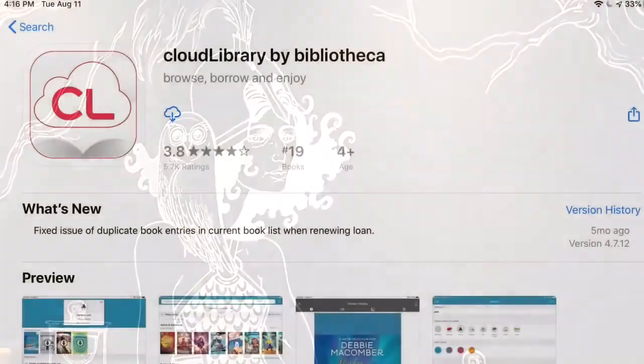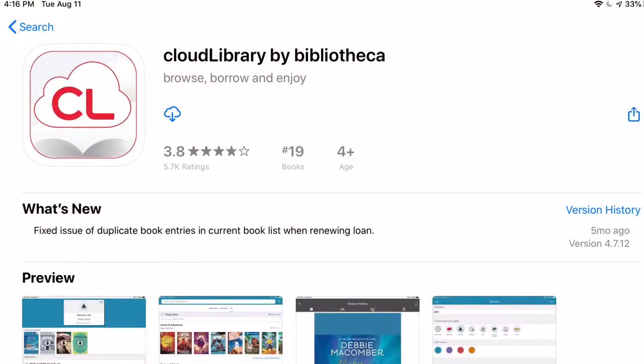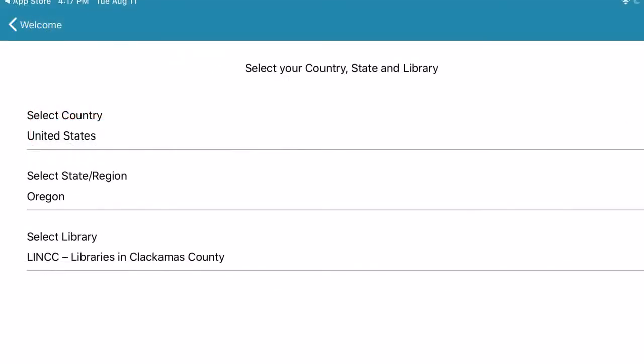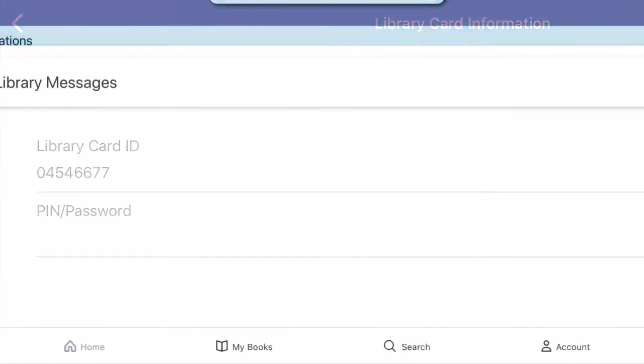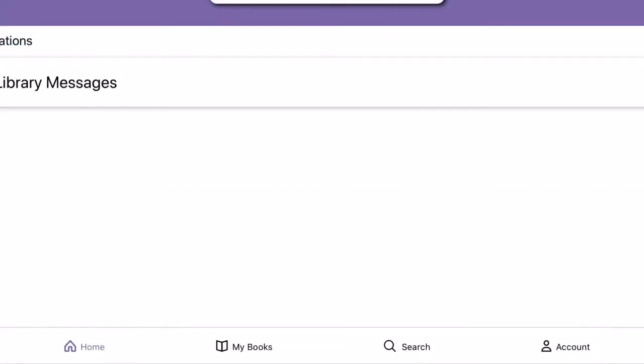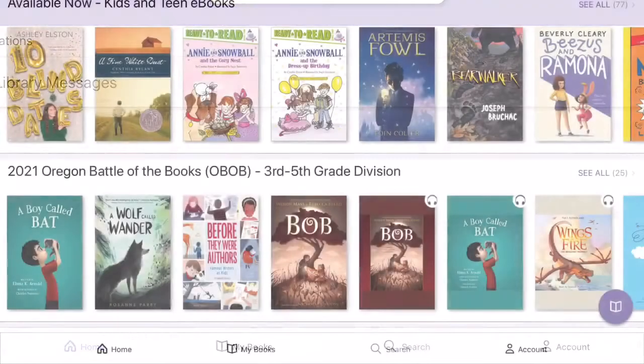Now let's take a look at the other service available: Cloud Library. You can find the Cloud Library app and download it for free. Again, like Library to Go, you'll be asked some questions about where you are and what your local library is. You'll input your library card number and PIN, and then you can start browsing.